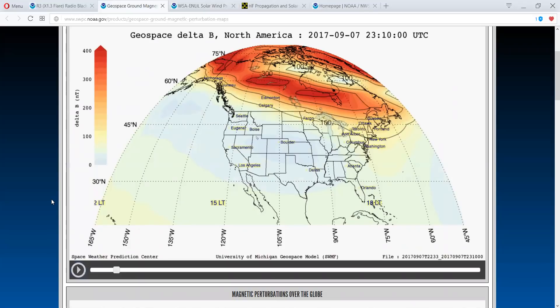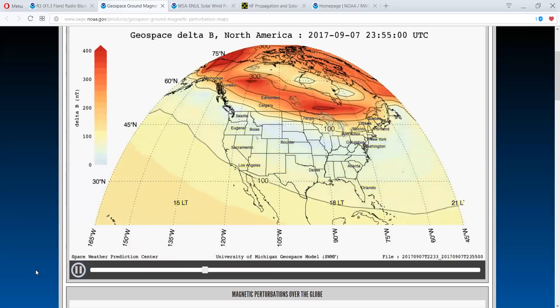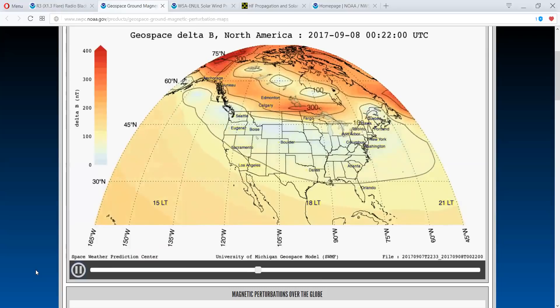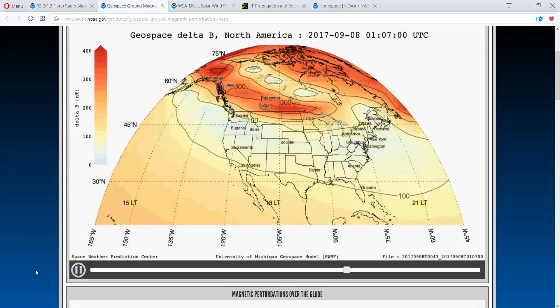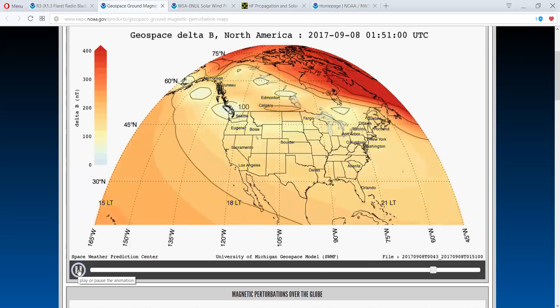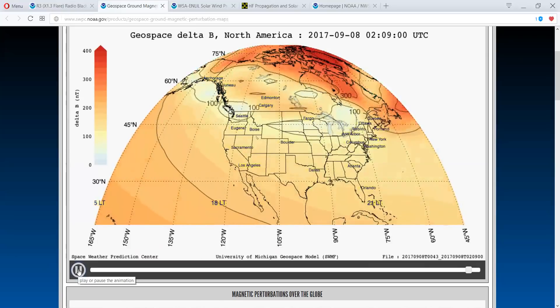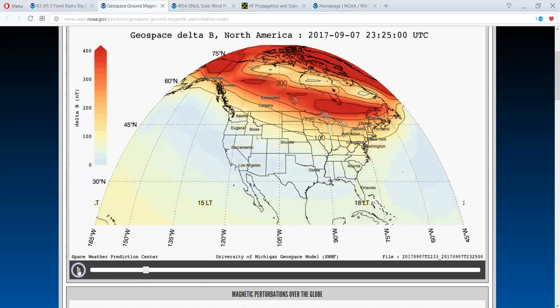This is also where you can get electrical interruptions. Our magnetosphere is taking a hit. According to these models, the biggest part of this is going to hit tomorrow.